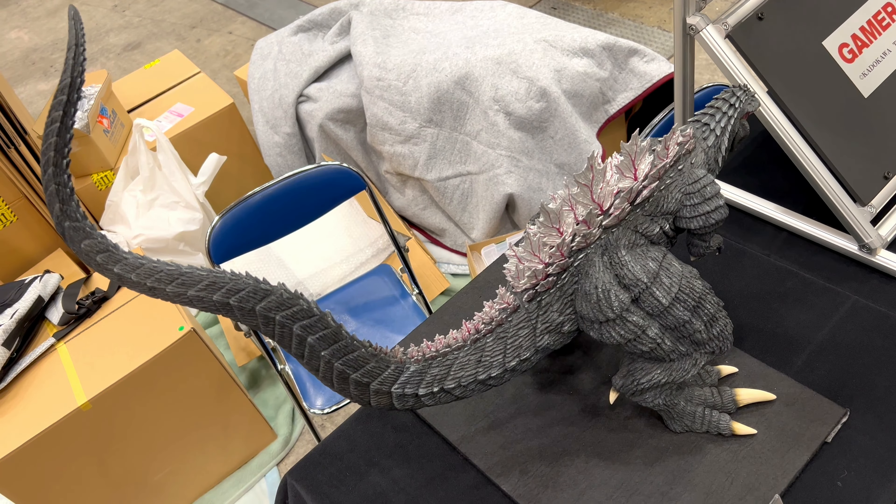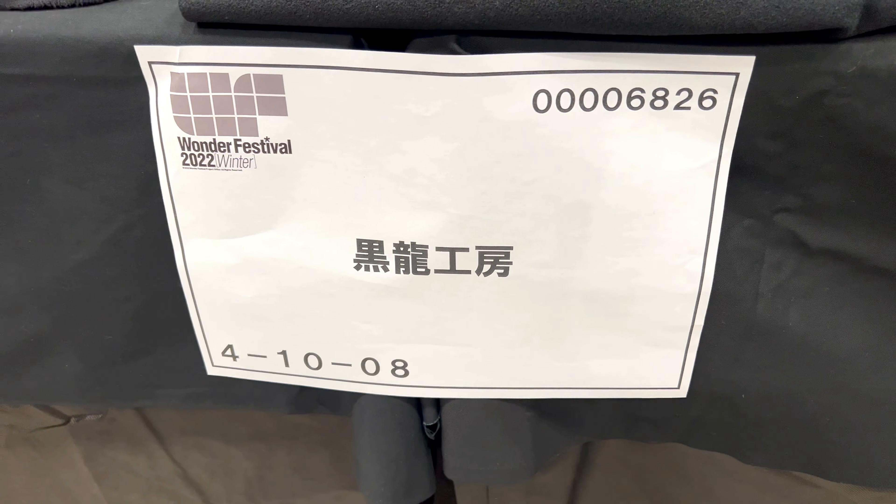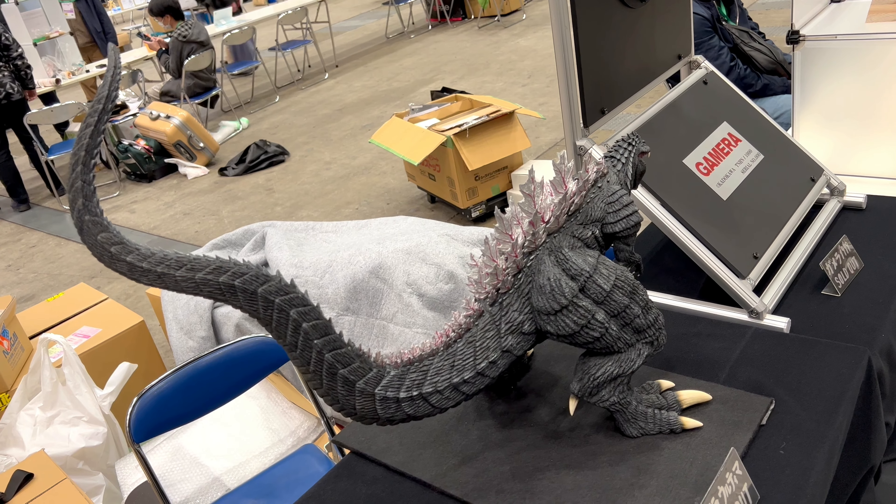What's up Kone Shop? So in this video, more cool stuff from Wonder Festival 2022 Winter. We take a look at this cool looking Godzilla Ultima statue that was at the Kokuryu Kobo table.